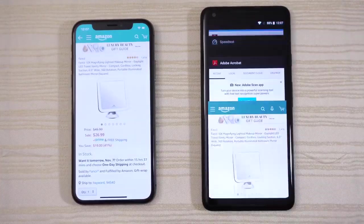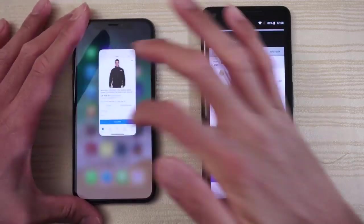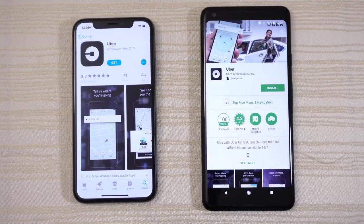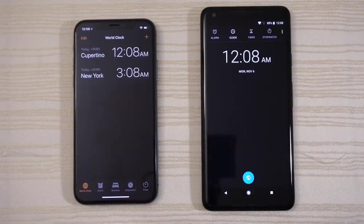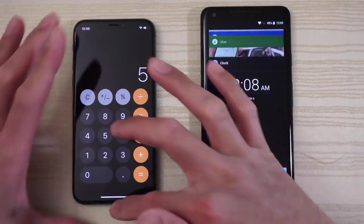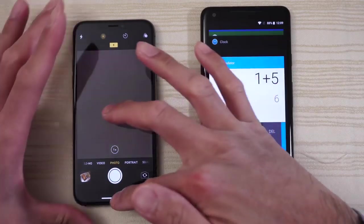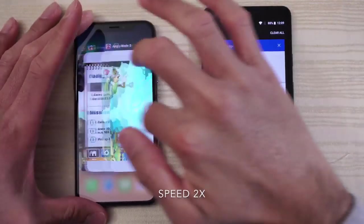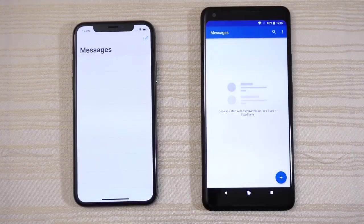Adobe Acrobat Reader for your PDFs. Amazon Shopping. eBay. The Pixel had to reload the Google page — it remembered where we left off but had to reload. Interesting. App Store and Play Store respectively — both still in RAM. Clock on both: ready to take time, slight delay on the Pixel 2. Calculator. Camera: slight delay on the Pixel 2 again. Messaging app: ready to text somebody. Both still in RAM.